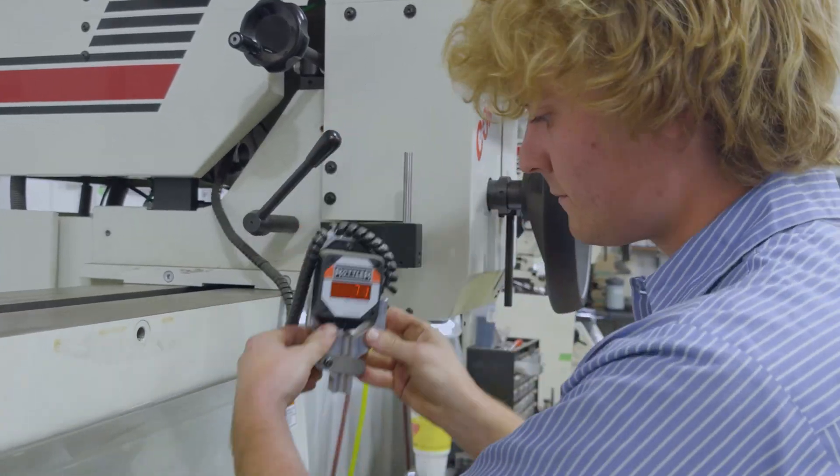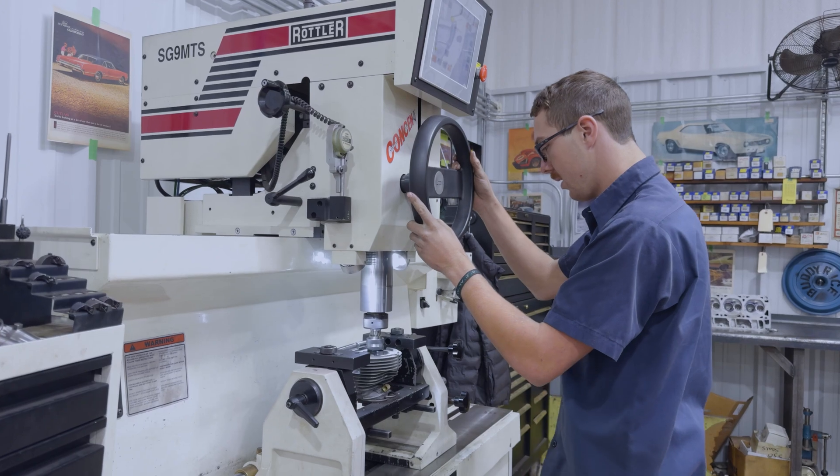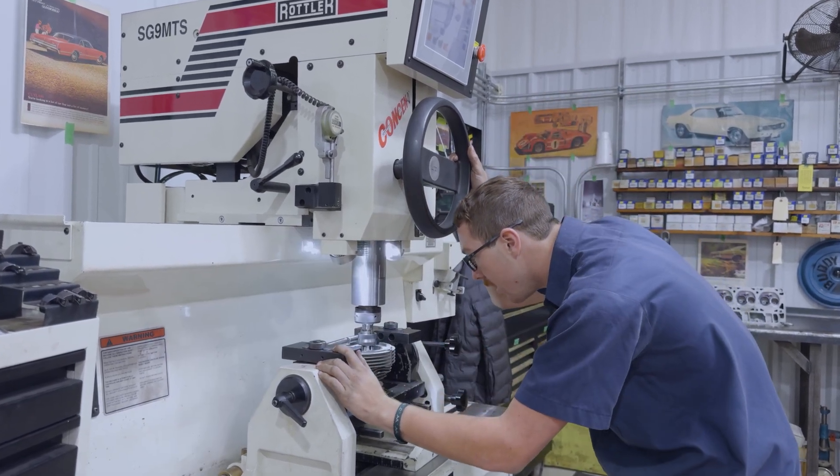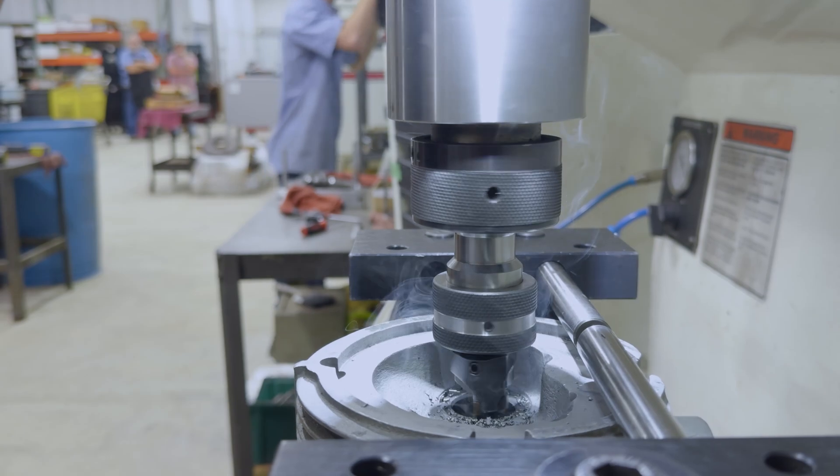We are very proud of the type of machine work that we are able to put out. Making sure all your specs are perfect and your machine work is the number one key to your maximum performance, and that's where Rottler manufacturing has really been a tremendous help to our company.